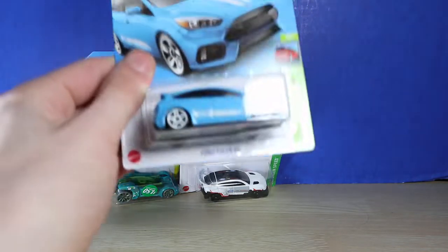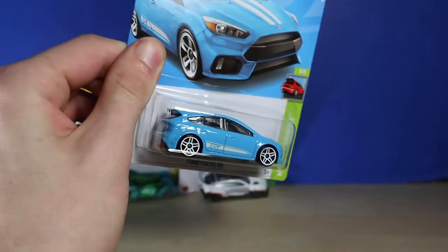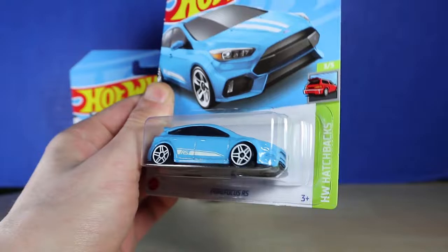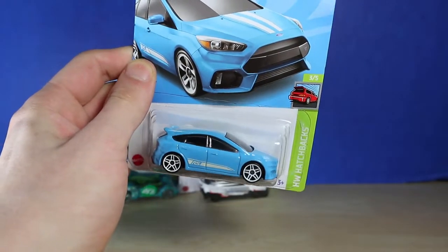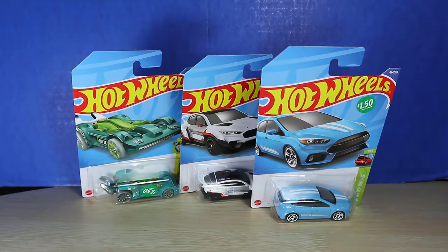Moving on, we also have the Ford Focus RS. This is a pretty good one in the light blue — that's very nice. No paint application on the back or on the front, which is a little unfortunate. I feel like it definitely needs it. I do like the white stripes, but I thought it was all right, so I decided to pick that up.